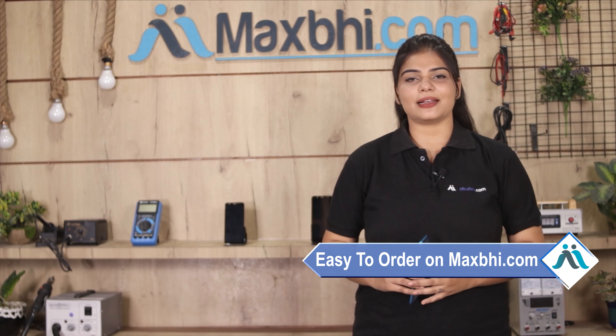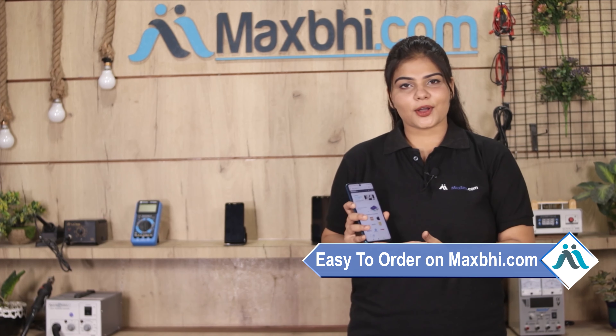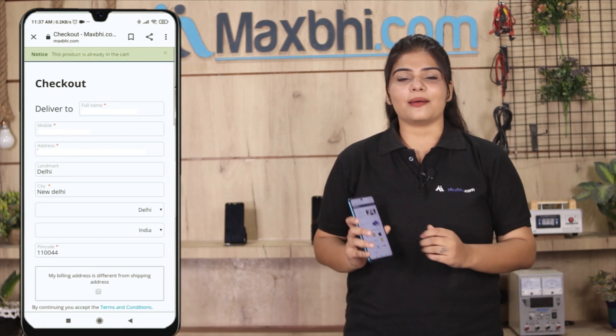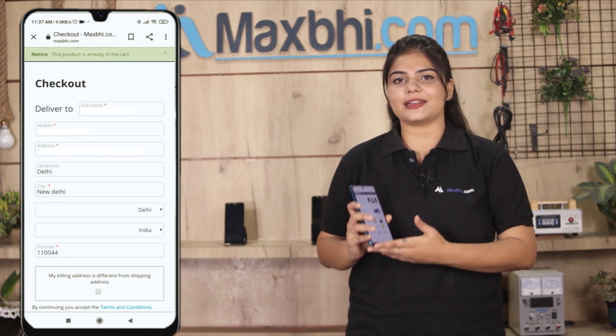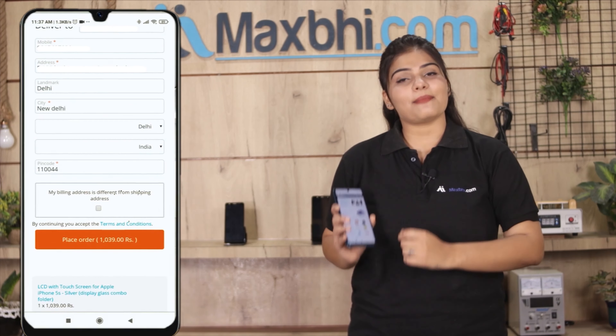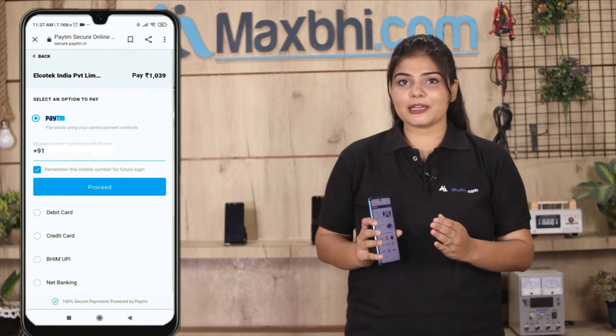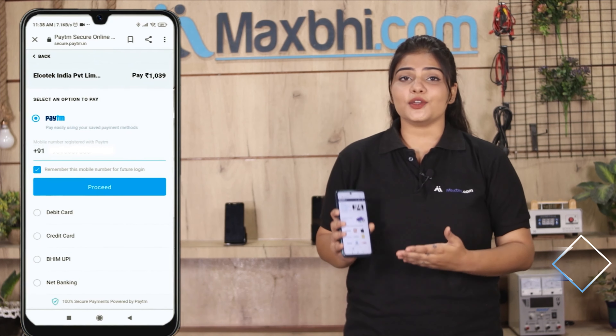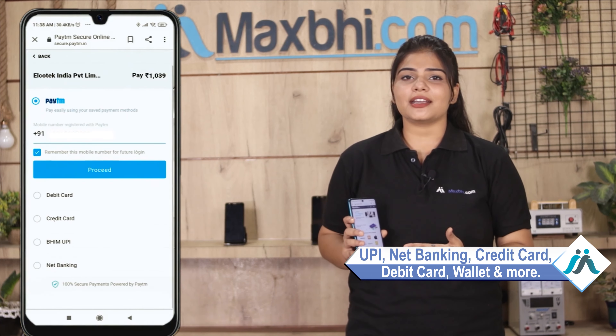Friends, ordering from MaxBee.com is very easy and simple. Visit our website MaxBee.com, go to your product page, enter your name, mobile number and address, and click to place your order. You will then be taken to our secure payment page where you can pay for your order. Once your payment is done and your order is processed, it will be safely packed and dispatched within 1 or 2 days.